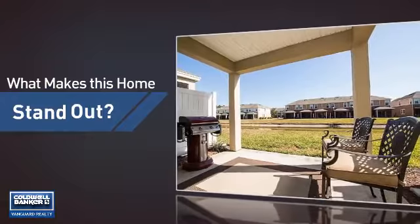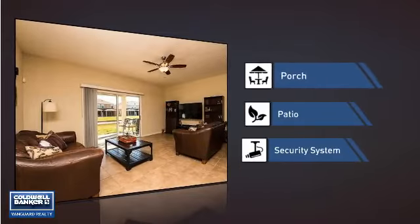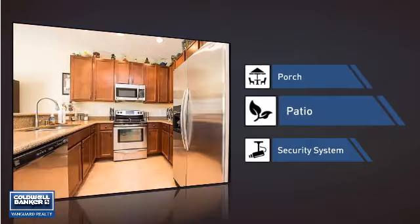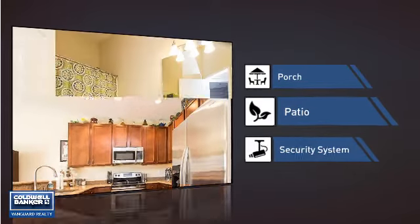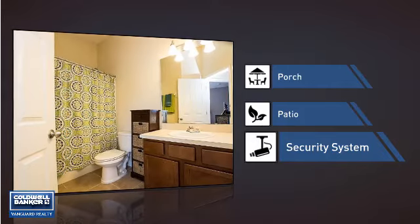But let's talk about what really makes this home stand out — like a porch, so you can enjoy some fresh air while reading your favorite book; a patio, giving you some extra outdoor space for dining, recreation, and more; and a security system, so you can feel safe and secure around the clock.